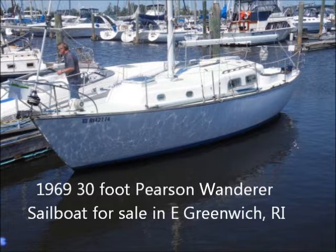Boatersnat has a listing for a 1969 30-foot Pearson model Wanderer sailboat for sale. The boat currently resides in East Greenwich, Rhode Island. The asking price is $9,000.